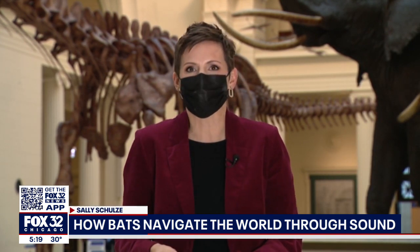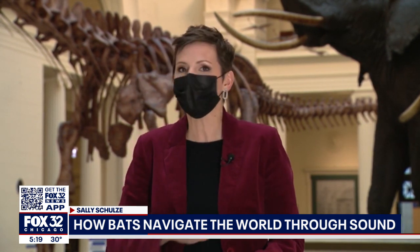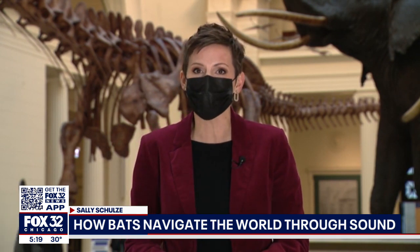So why should we care about bats? Dr. Bruce Patterson says they are crucial to our planet, especially agriculture, because they are so good at pest control, and this deepens our understanding of this important mammal.